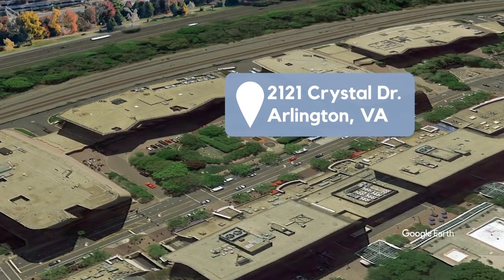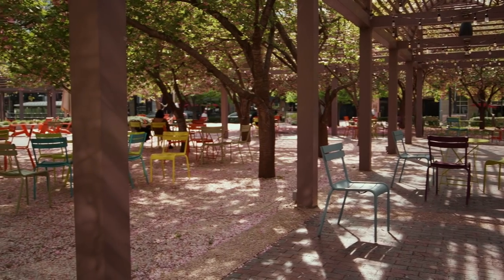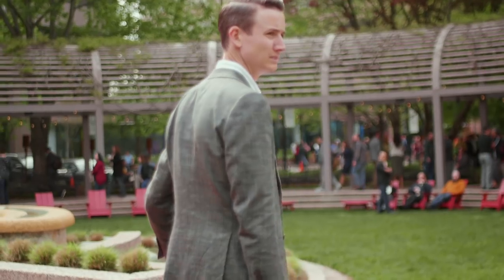2121 Courtyard is a great plaza surrounded by great restaurants. There are plenty of places here to sit, chat, picnic, mingle, or you can even find a spot to work outside on mild days. The Courtyard offers free Wi-Fi, and it hosts live music and other events.